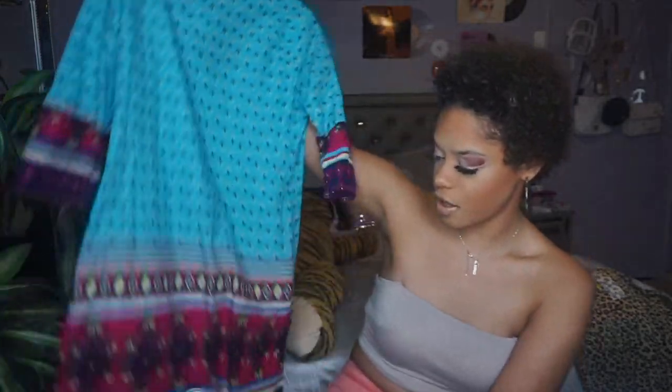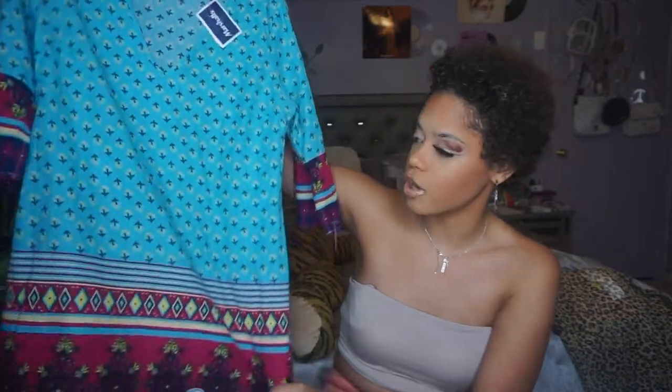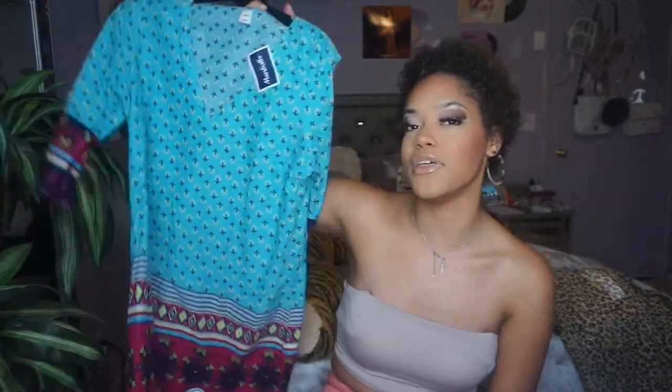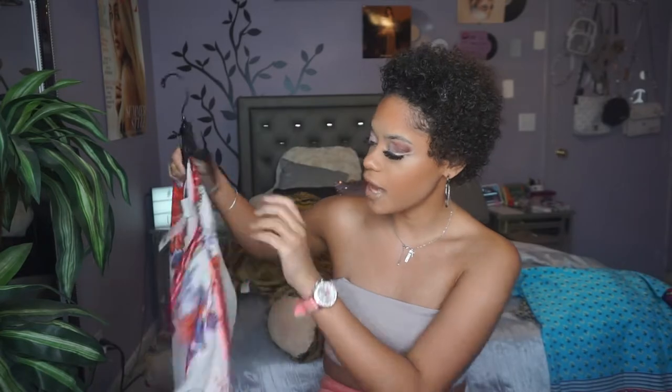Next I have this little slip dress from Old Navy, size medium, originally $24.99, yellow-tagged for three dollars. It's not the cutest, it's okay, but I figured it'd be good to wear hanging around the beach or pool. It's probably my least favorite item, but something to lounge around in after being in the sun — you always need something like that.